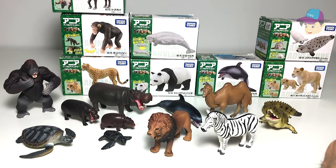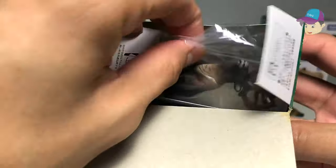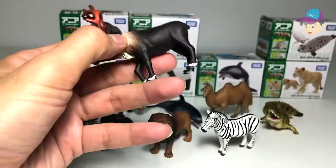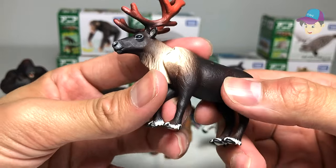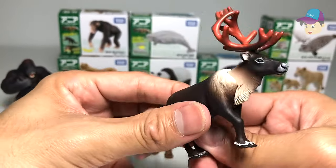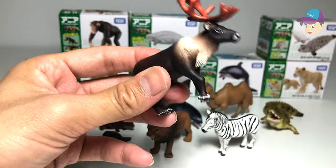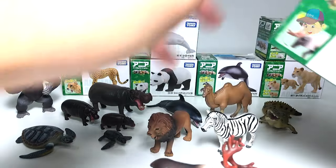Next up, the reindeer — and Christmas is coming! Have you heard 'Rudolph the Red-Nosed Reindeer'? I'm pretty sure you have. Here's a nice reindeer figure with antlers. Those antlers are quite dangerous — they can be very, very sharp.